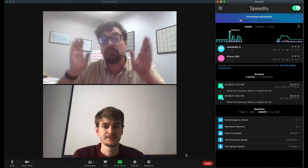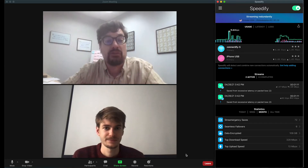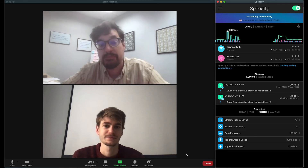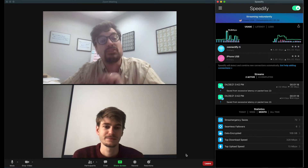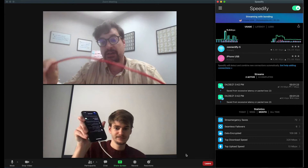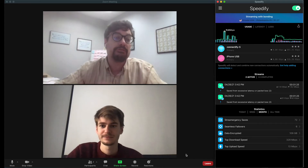Right now we're in a real Zoom meeting and Speedify is running in the background on both our computers, combining two internet connections on both. On Ryan's computer it's Wi-Fi and his tethered phone. On my computer it's Wi-Fi and Ethernet for improved performance.